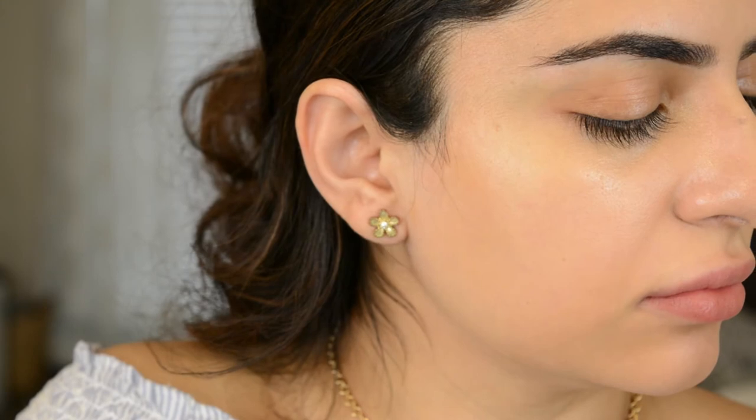I'm actually really liking the finish of the foundation and concealer — it's giving me a really dewy finish. But it's not collecting anywhere, not in fine lines, wrinkles, or dry spots. The concealer actually covers pretty nicely, and I think I could build it up to full coverage. I'm okay with how it looks right now. So far, I think these products are really pretty.